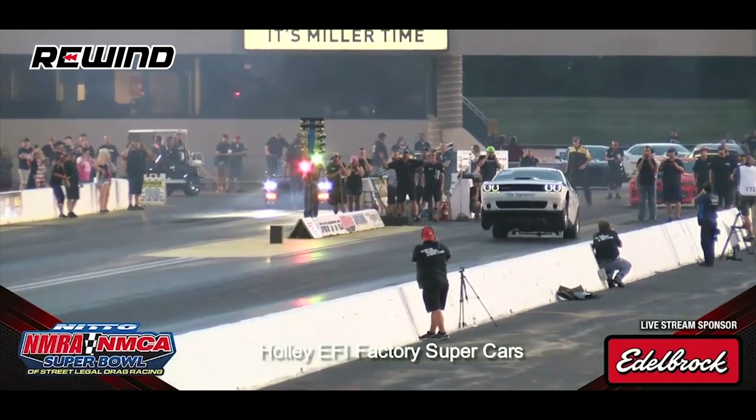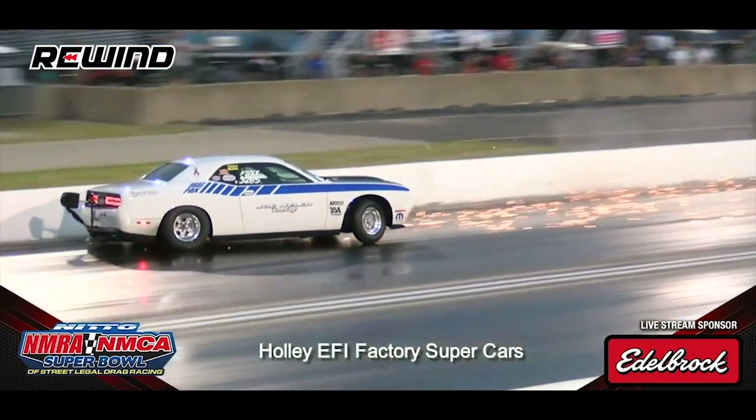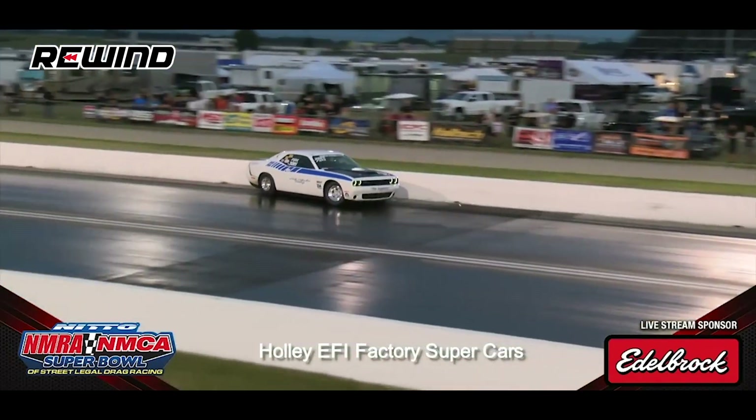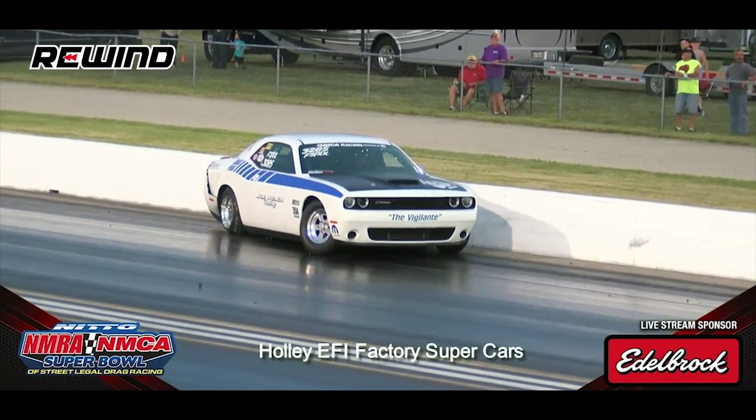Now let's move on to the next big wheelie, and this one has a little bit of a crash at the end — but nobody was hurt, he escaped unharmed. This is at the NMRA/NMCA Super Bowl 2018. The driver is Joe Welch, currently the number one qualifier, on a single pass in his Drag Pack Challenger. Welch goes for a bit of a ride on this one — he's in the wall. Unfortunately, the number one qualifier goes out.